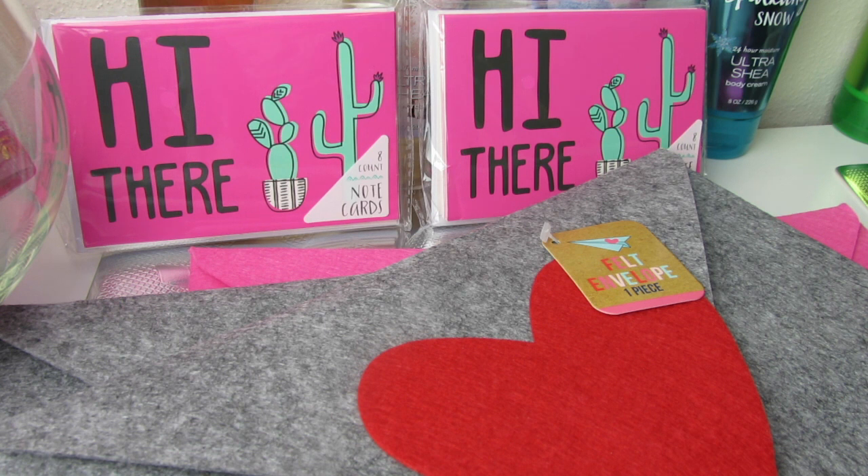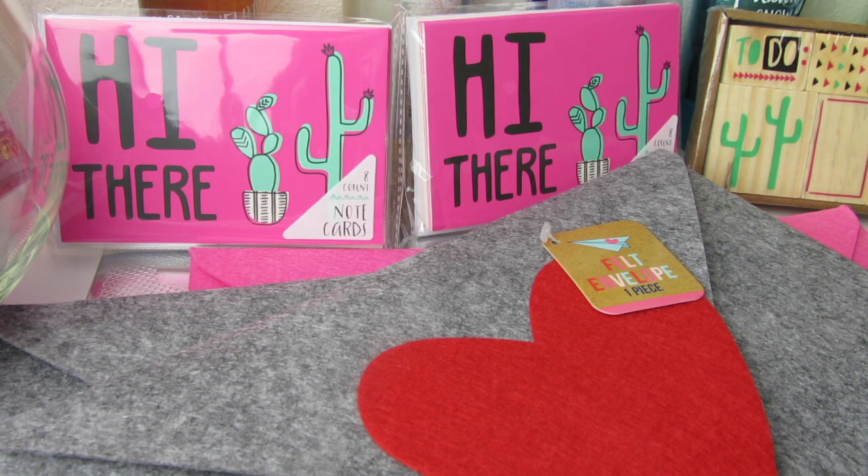So hey, you guys, that was my Target dollar spot haul. I hope you liked it. Aren't you guys loving these note cards and all this cactus stuff? I am in heaven. I mean, I love my little stamps. Everything is so cute. I am so, so happy. Next time I go, I'll probably get a few more of the cactus items. It's definitely my favorite time of the year in the dollar spot — we have the cactus line and we have the hearts with Valentine's Day. I was in there so, so happy. I hope you enjoyed my haul. If you did, please hit the thumbs up button to show me some love, and if you haven't yet, hit that little button to subscribe. Thank you so, so much for watching. Bye.